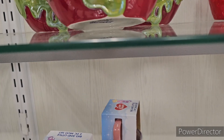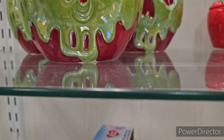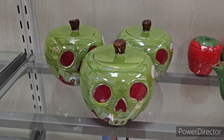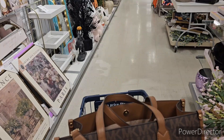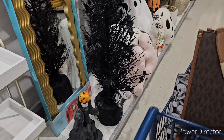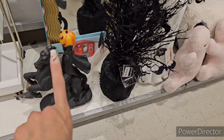We also have the Poison Apple canister - look at that, that is so cool. It's going to be $24.99. Part of the Villains collection, we have three of them. Oh my god, yes - I already have them otherwise I would snatch them off the shelves.